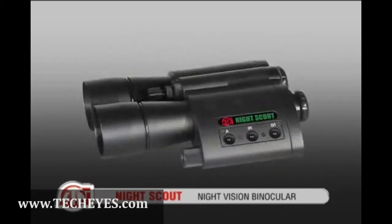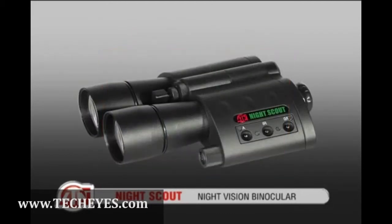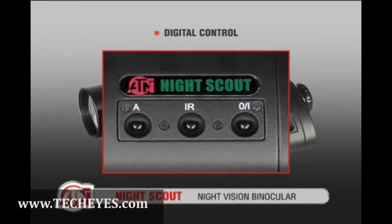The Night Scout includes an infrared illuminator that gives you greater night vision range and better viewing capability in even the darkest environments.